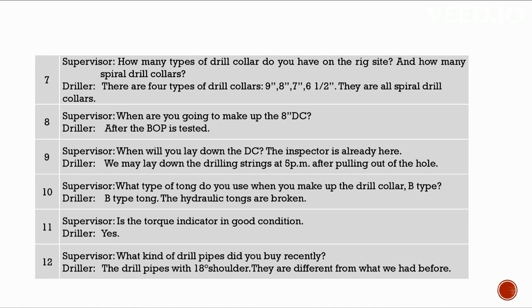Have you got the stabbing valve and inside BOP ready? Yes, they are on the rig floor. How many types of drill collar are on the rig site? Four types: 9 inches, 8 inches, 7 inches, and 6-1/2 inches — all spiral drill collars. When are you going to make up the 8-inch DC? After the BOP is tested. We may lay down the drilling strings at 5 PM after pulling out of the hole.